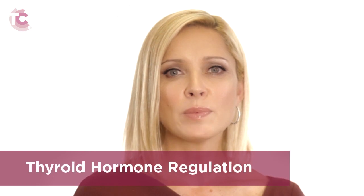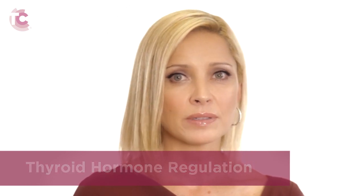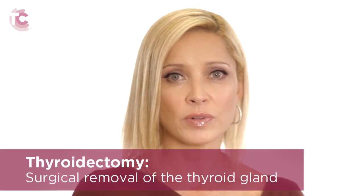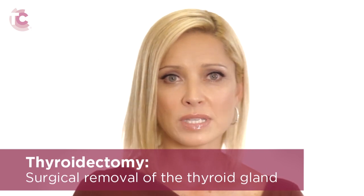To regulate thyroid hormone levels, a patient can take a pill containing the synthetic form of thyroid hormone. This pill acts as a complete replacement for thyroid hormone and helps maintain normal thyroid hormone levels in the blood. When a patient undergoes the surgical removal of the thyroid gland, also known as a thyroidectomy, they will take this synthetic thyroid hormone for the rest of their life to maintain normal thyroid levels.